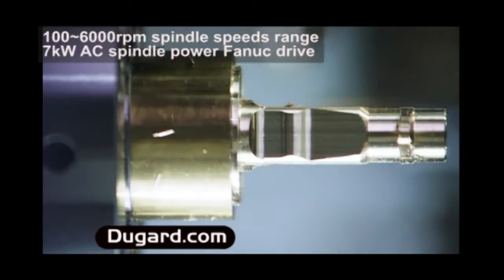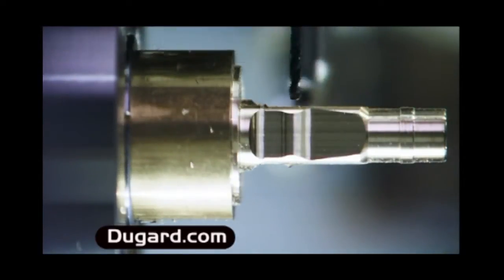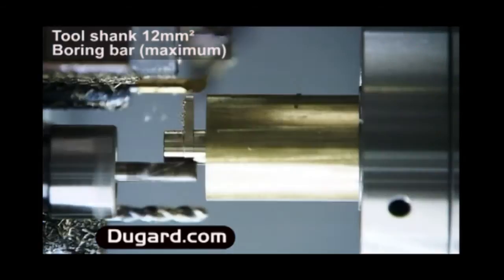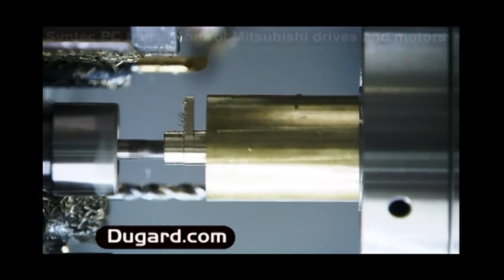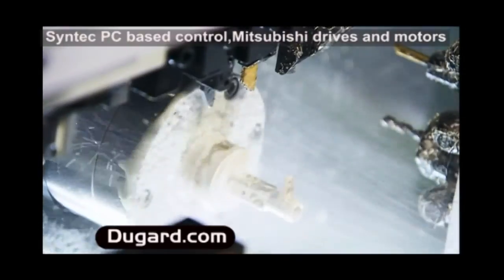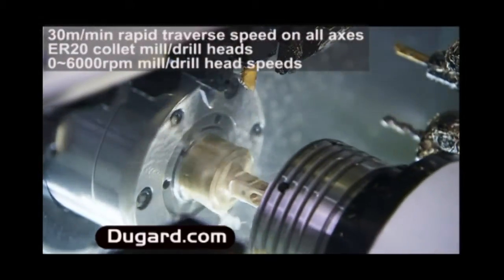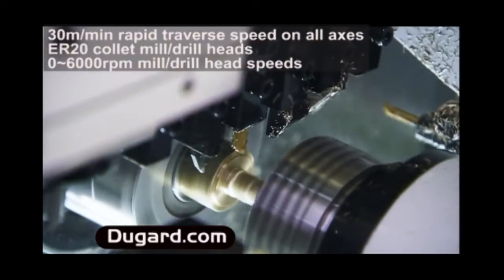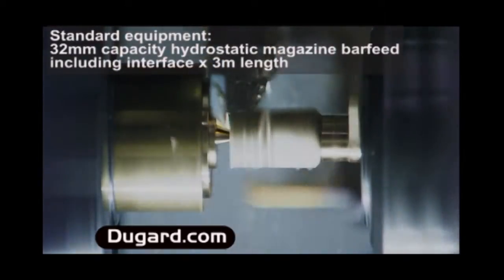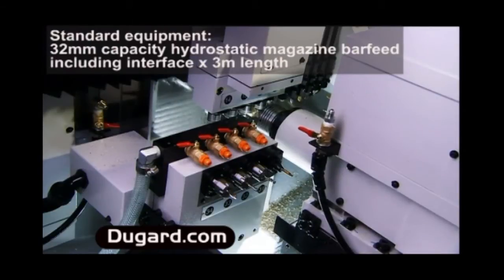The main and sub spindles on the Dugard 32 can machine independently, which means that the Dugard 32 is just like a production line in one unit. When the main spindle has completed a workpiece and passed it off to the sub spindle for back machining, the main spindle can start the next workpiece. This negates the need for multiple machines to complete each workpiece. Your production throughput is increased while setup times and manpower are reduced.